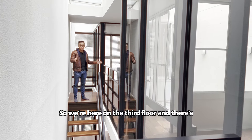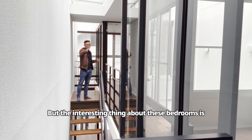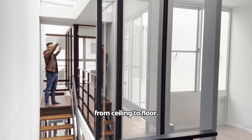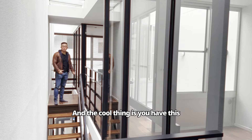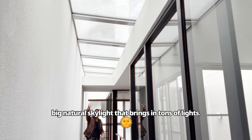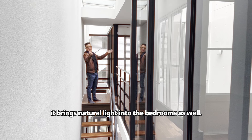We're here on the third floor and there are two spacious bedrooms. The interesting thing about these bedrooms is one side of the wall is encased by windows from ceiling to floor. There's also a big natural skylight that brings in tons of light, and with the window it brings natural light into the bedrooms as well.